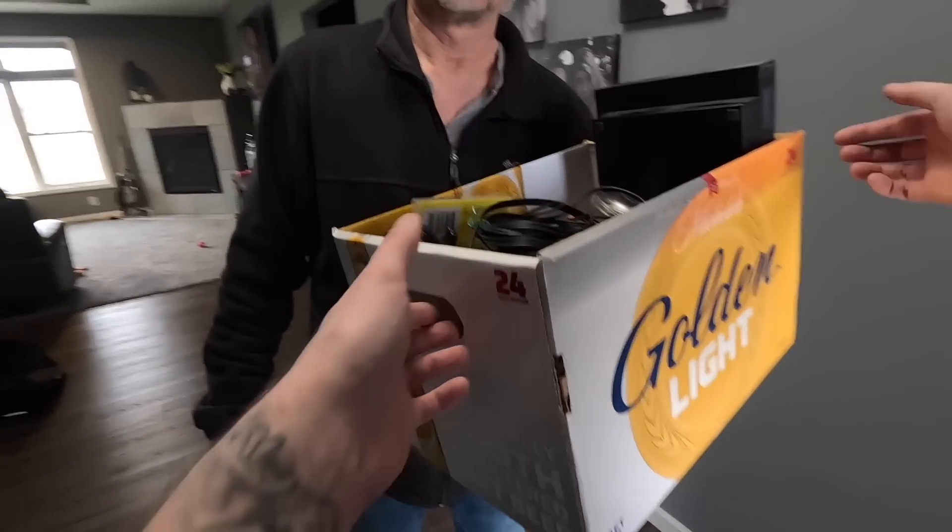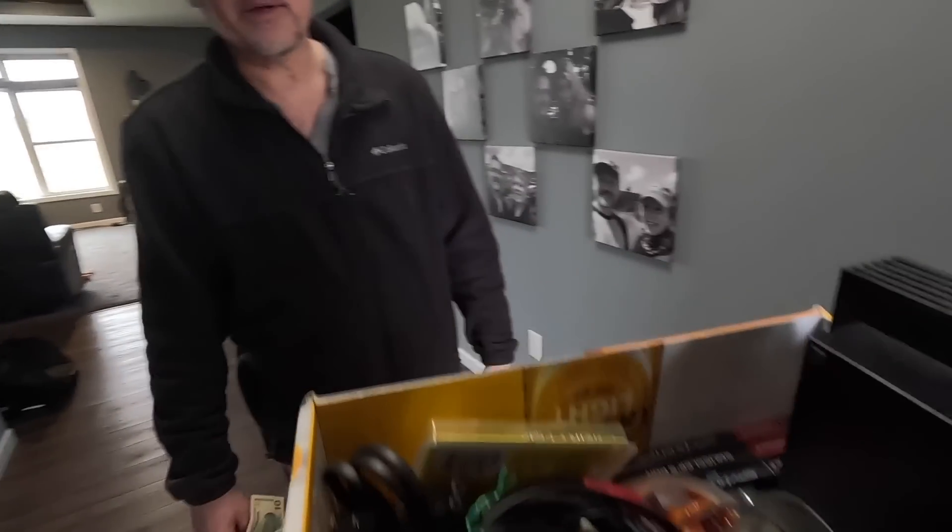If you come across any other old video game stuff, or your friends have some, let me know. I do a little bit of buying and selling — I collect, keep what I need, sell the rest, and offset the cost of collecting. Awesome, good for you. I appreciate it, thank you for making the drive. Take care guys.